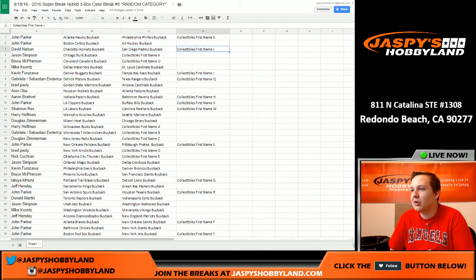Dave Nelson got the Hornets and Padres, first name J. Jason got the Cavs there. Mike with the Mavs. Kev California with the Nuggets, Rays, Collectibles I.